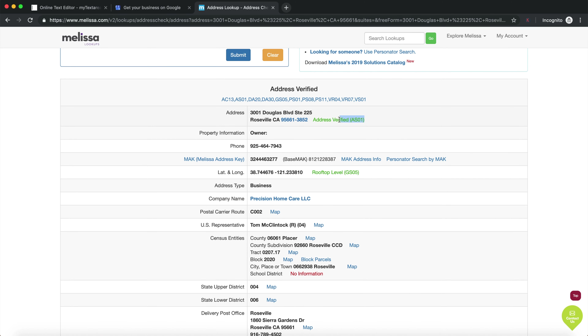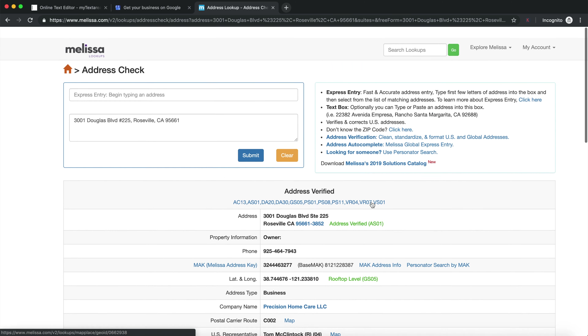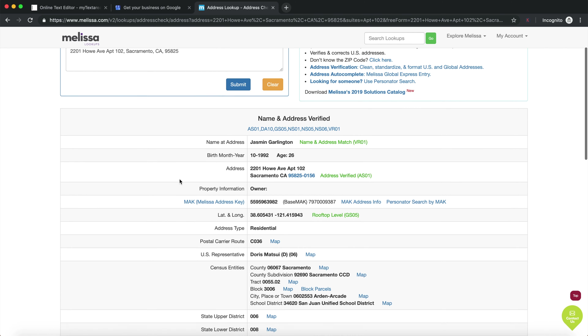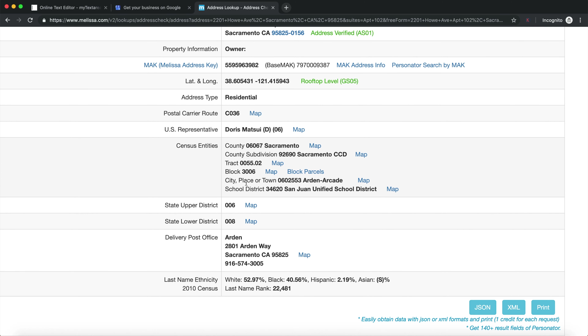We want to make sure the address is verified — the first thing showing is that it's verified. The second important thing is to make sure the city, town, or place is located in the city we're trying to rank for. For example, I typed in another address, and although it states we're in Sacramento, the Melissa data check shows the city place or town is actually located within Arden Arcade.